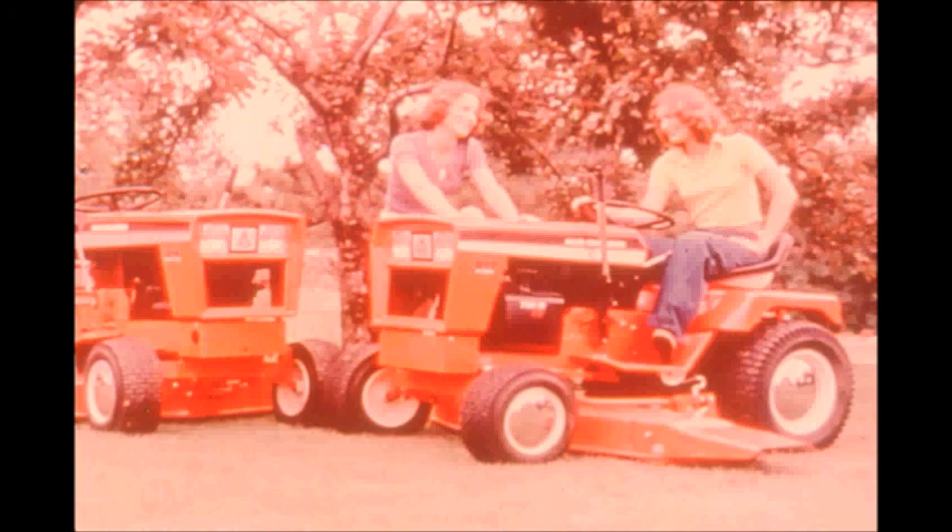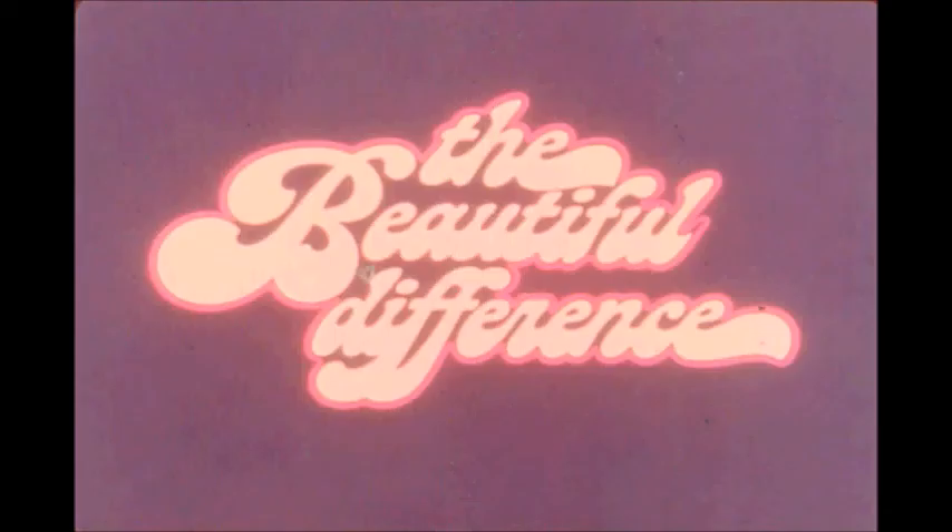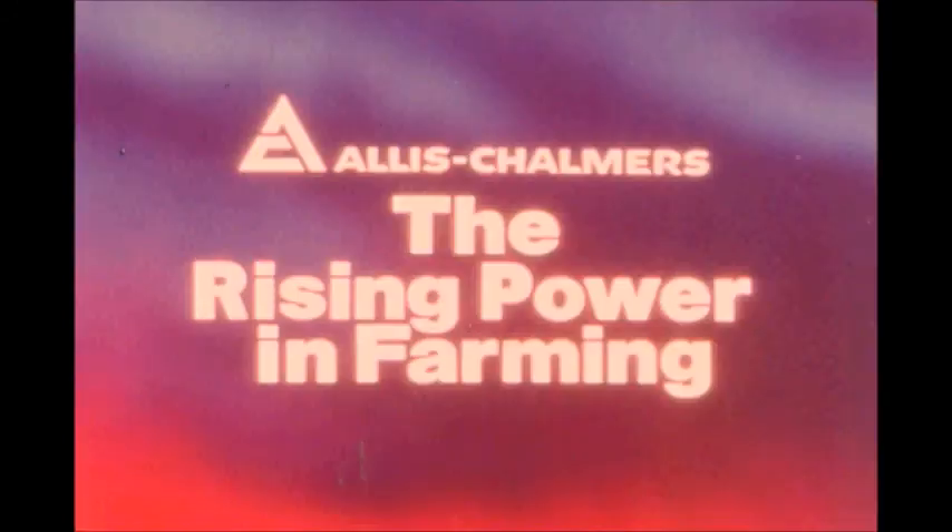If the jobs on your place are a little bigger or more demanding, look to the Allis-Chalmers 900 series tractors and matched equipment. They'll get your work done on time and with less effort for you. The 900 series — a beautiful difference in tough garden tractors.